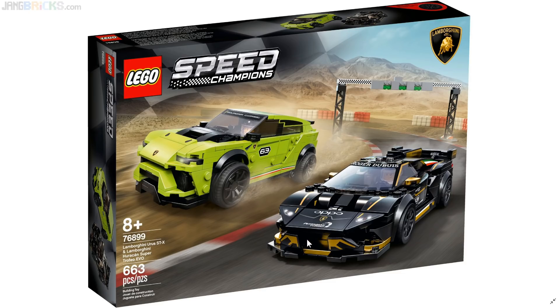Here's the second two-for, which also comes with a fast car and another fast car that happens to be a crossover SUV — probably a little bit more controversial. So here we go: LEGO Speed Champions Lamborghini Urus STX and Lamborghini Huracan Super Trofeo Evo. That's the official name of the set.